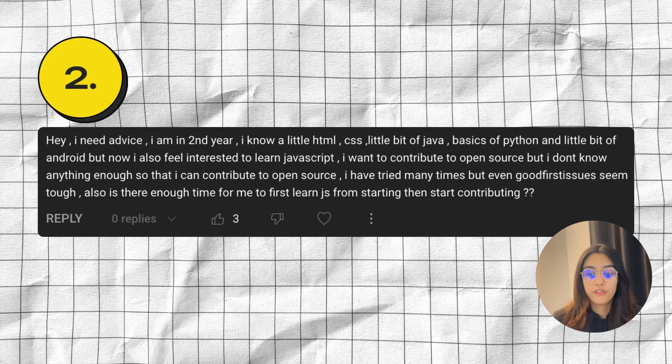Is there enough time for me to learn JavaScript from the start and then start contributing? First of all, it looks like you're just jumping from one technology to the other. If even good first issues seem tough for you, that's a very big signal that you need to upskill and improve your current skills before moving on to contributing. Also, it feels like you're just trying to learn JavaScript for this one particular program. Don't center your learning around this one particular thing. If you want to learn JavaScript, learn it — not because you want to participate in this program.